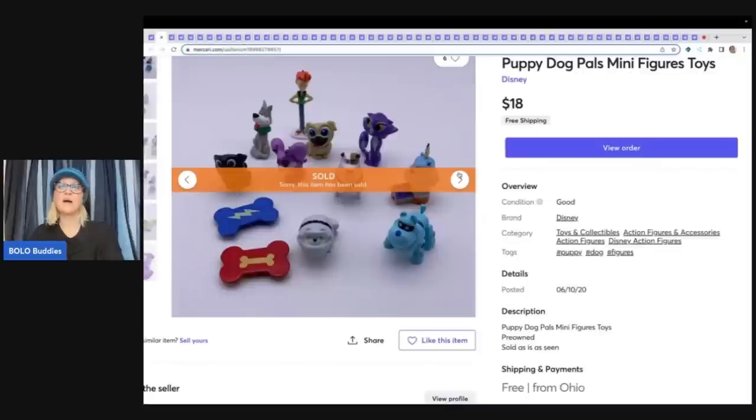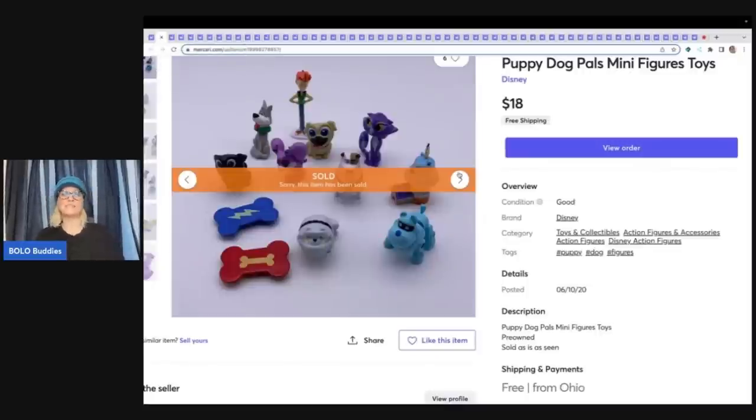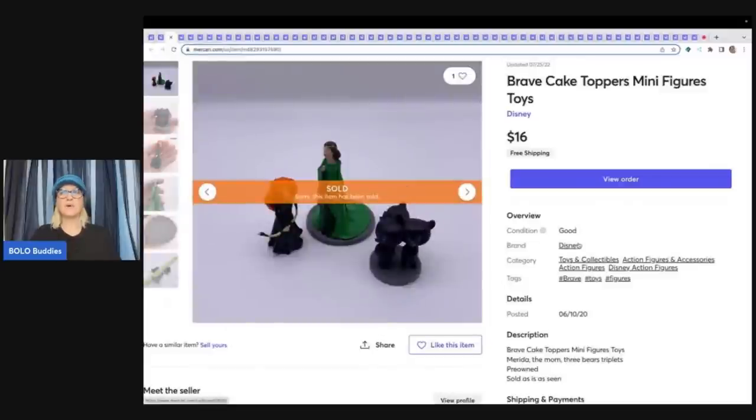This is a Puppy Dogs Minifigures toy. I believe these came from a garage sale and I think I had a couple bucks in them — sold these for $18 with free shipping. Brave Cake Toppers Minifigure toys sold for $16 free shipping.